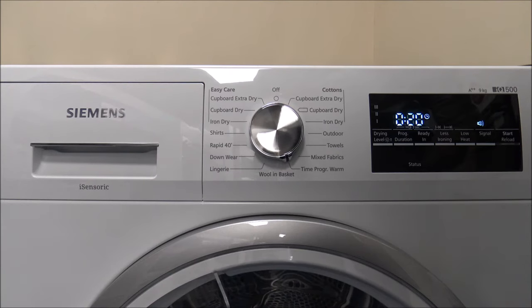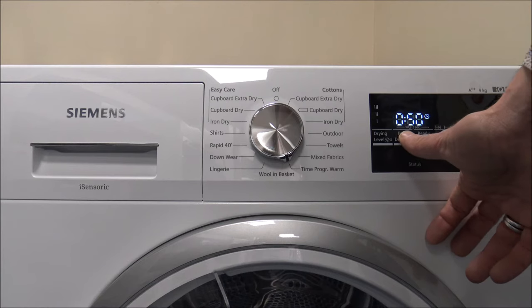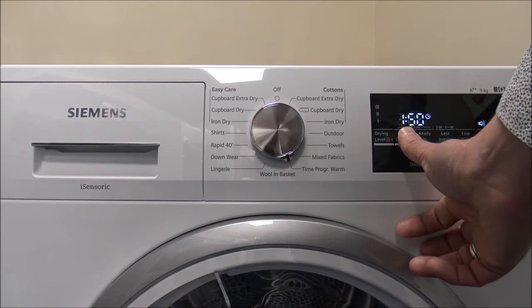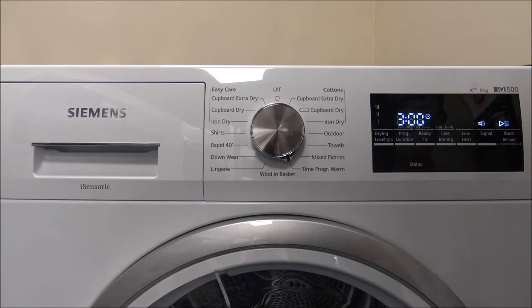Some people are still insistent on having manual time drying. Personally I don't really get it, especially if it's in a utility where you need to check if the clothes are dry — you might under-dry or over-dry them, which costs money. This time program actually goes up to around three hours, and then it just reverts back to 20 minutes.